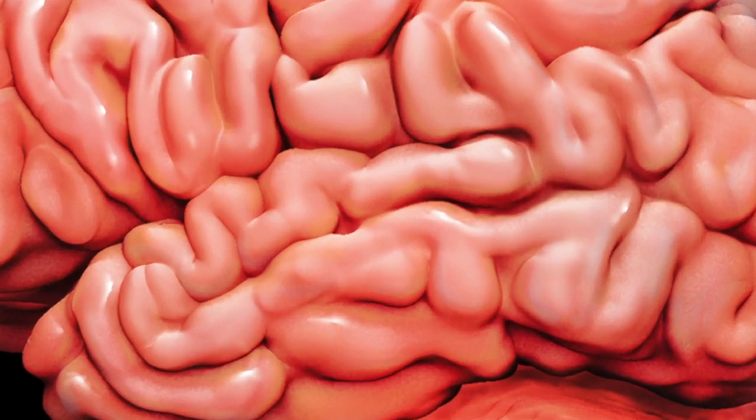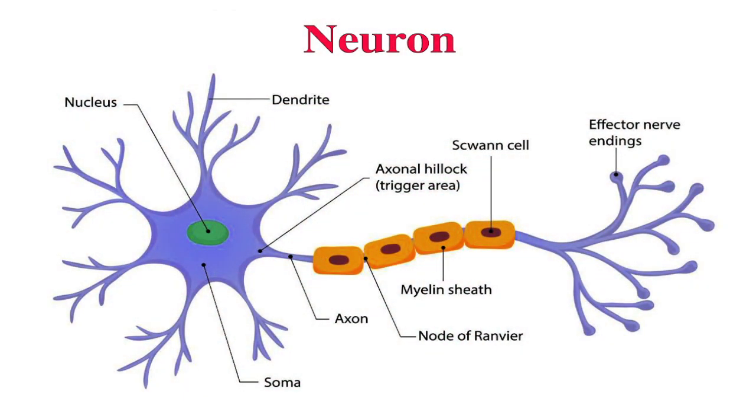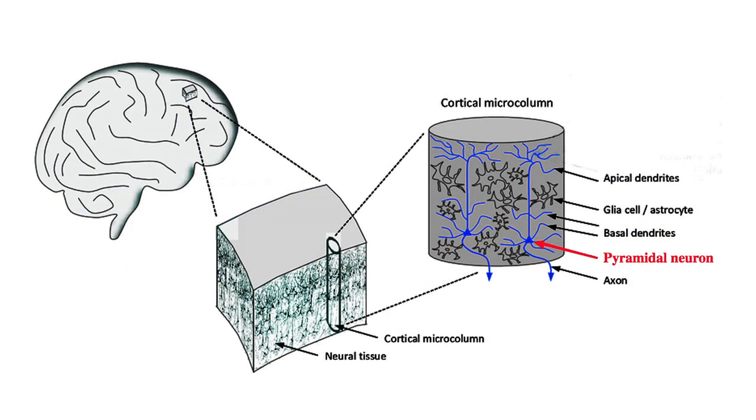Our brain is made up of about 6 billion neurons. However, in the context of an EEG, we will be considering a special type of neuron called pyramidal neurons, which are arranged perpendicular to the cortical surface.